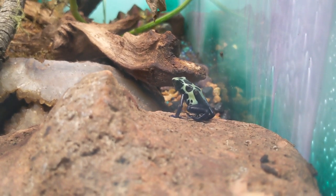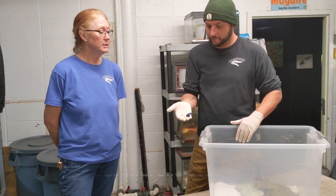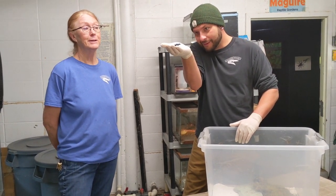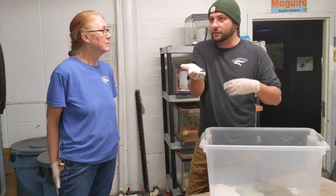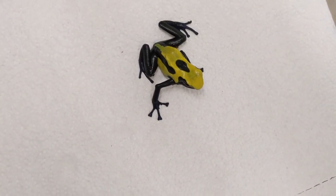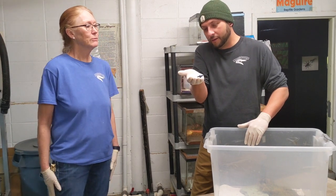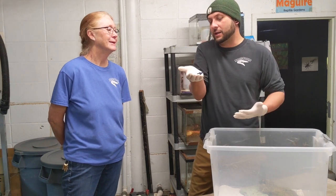These are mainly a Central and South American type of amphibian. They live in the rainforests, and there's a wide variety of different colors — blue, red, ones with yellow on them. They really have endless colors, which is why they're so much fun. We could do an entire display of all the different dart frogs there are in the world.